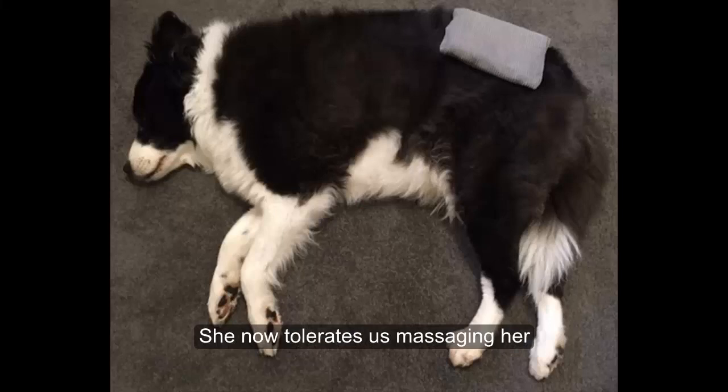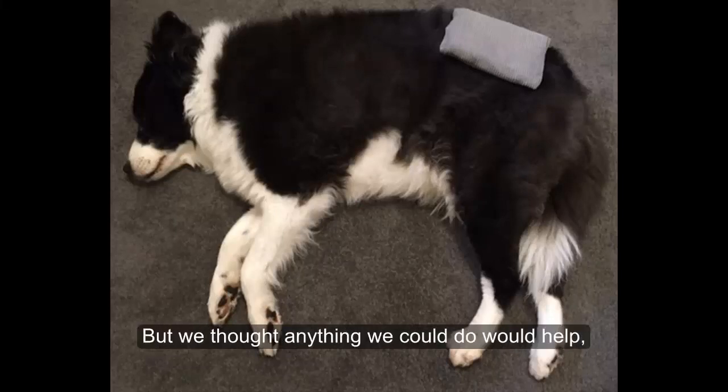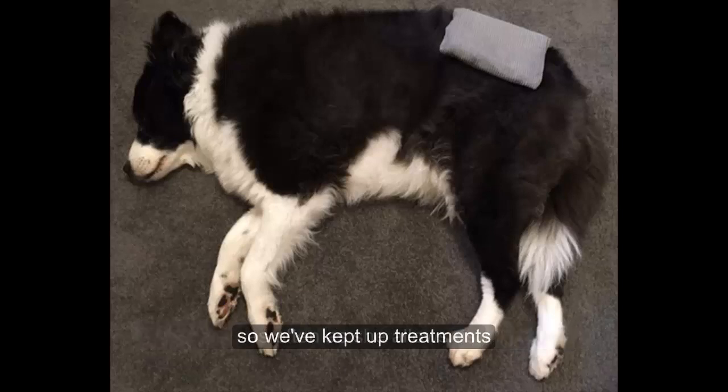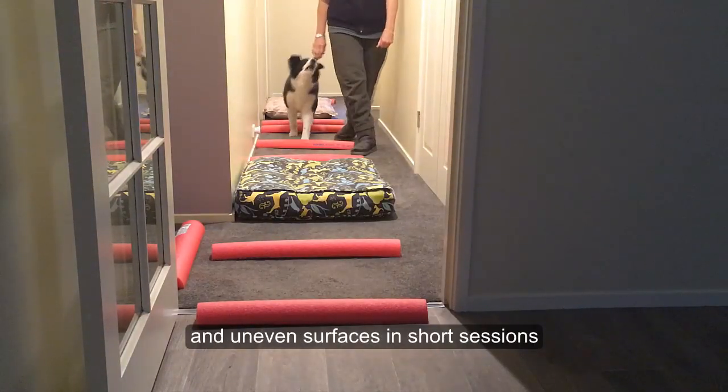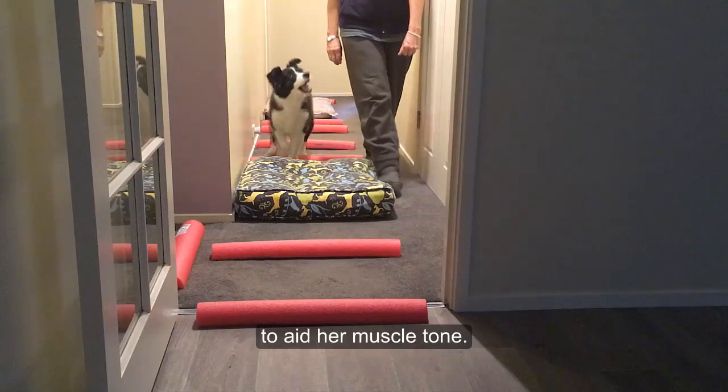She tolerates us massaging her and the heat pack depending on her mood, but we thought that anything we could do would help, so we've kept up treatments as often as she allows us. We also get Fluss to walk over pool noodles and uneven surfaces in short sessions to aid her muscle tone.